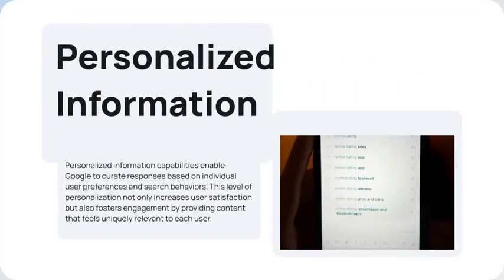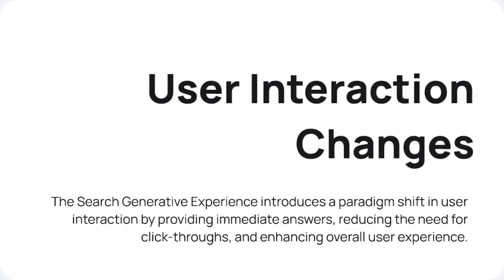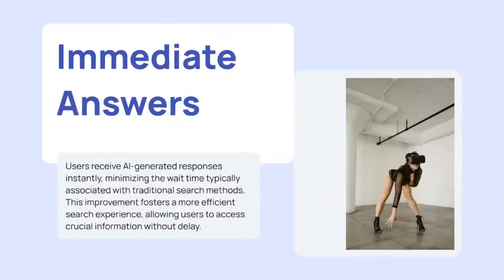Personalization capabilities enable Google to curate responses based on individual user preferences and search behaviors. This is where Google has an advantage because they have a large amount of data about users. Search Generated Experience is a paradigm shift — it provides immediate answers, reduces the need for click-throughs, and enhances the overall user experience.